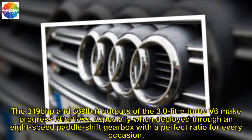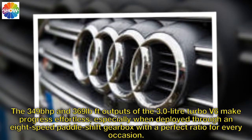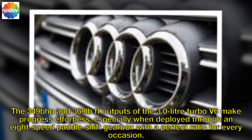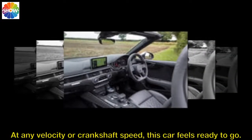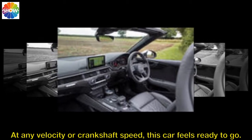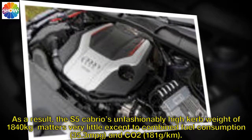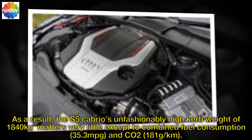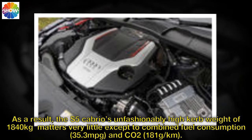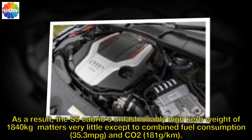The 349bhp and 369lb ft outputs of the 3.0-litre turbocharged V6 make progress effortless, especially when deployed through an 8-speed paddle-shift gearbox with a perfect ratio for every occasion. At any velocity or crankshaft speed, this car feels ready to go. As a result, the S5 Cabrio's unfashionably high kerb weight of 1,840kg matters very little except to combined fuel consumption and CO2.